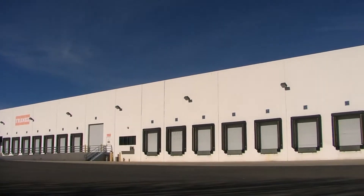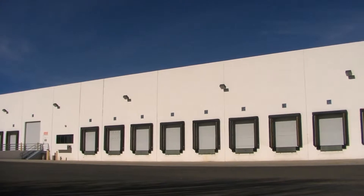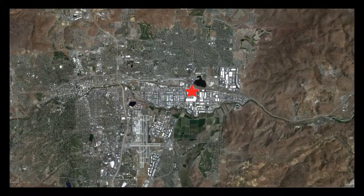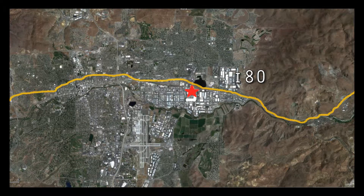This property is 685 East Glendale Avenue in the center of Sparks, Nevada. It's really close to the I-80 freeway which connects all the way from the East Coast to the West Coast, and it's also close to 395 which goes all the way from Southern California to the Northwest.